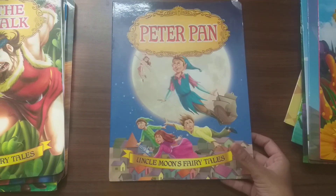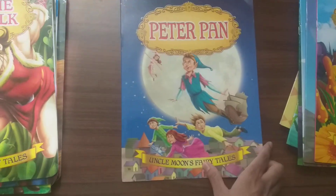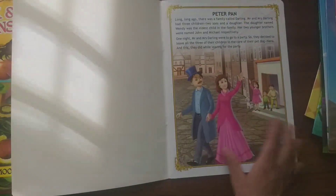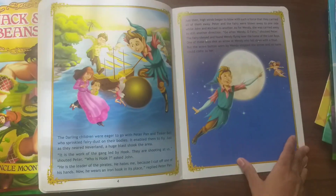Next is Peter Pan — one of the amazing stories about Neverland. One of the most popular characters among children.